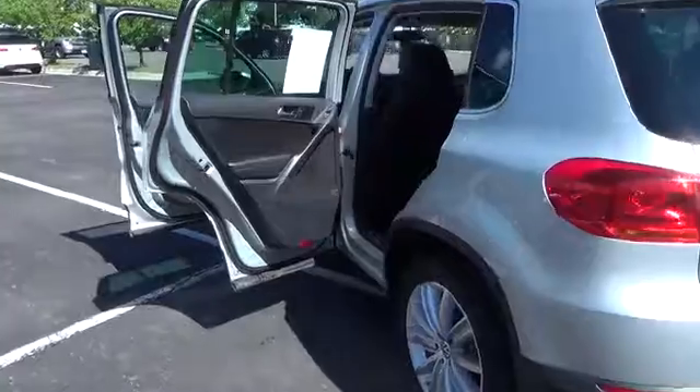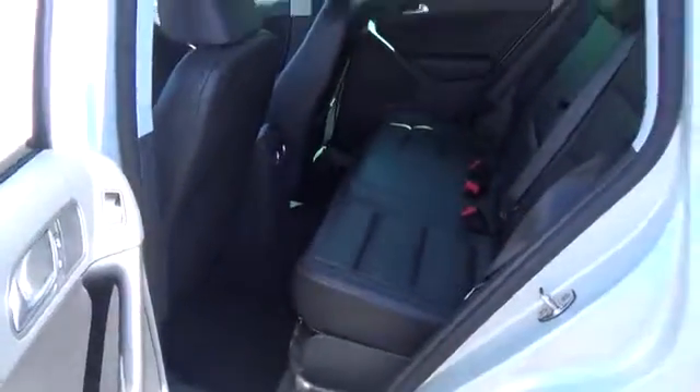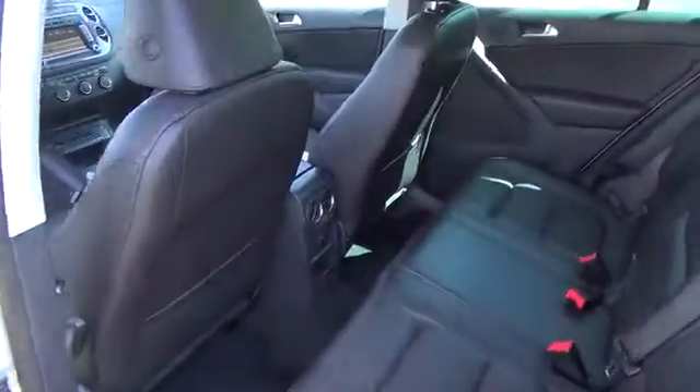The style continues inside with a cabin that is well built with premium materials and a plethora of necessities as well as goodies. Settle into the supportive leather heated seats and enjoy the view from the panoramic sunroof.